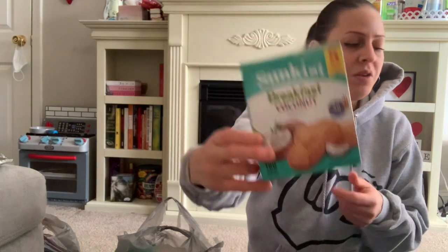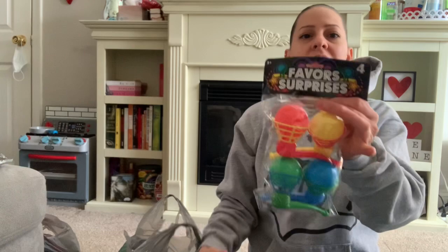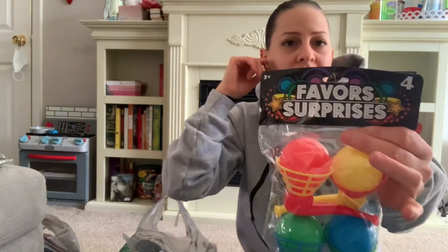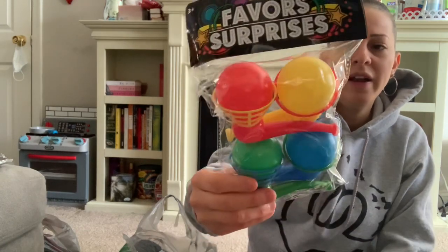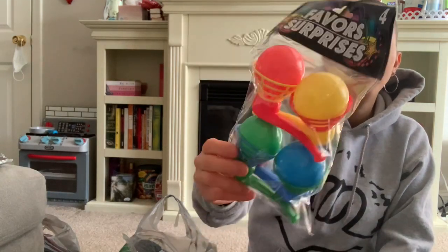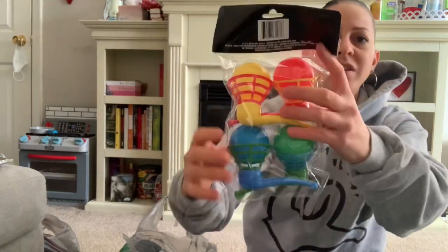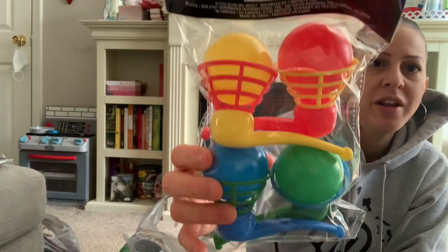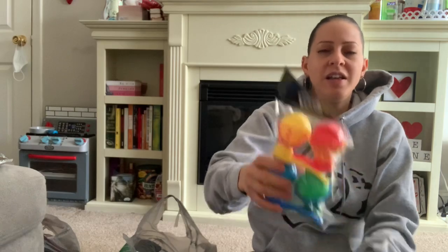I also picked up these party favors from the party section for my little one to play with. You blow on it and the ball goes up and you catch it — and they have the snap-and-catch one too. It's a four pack.